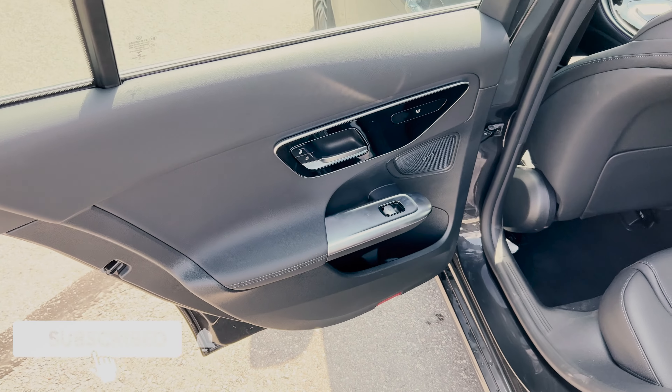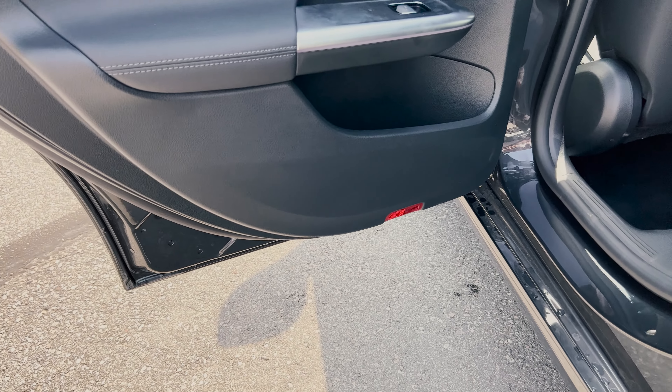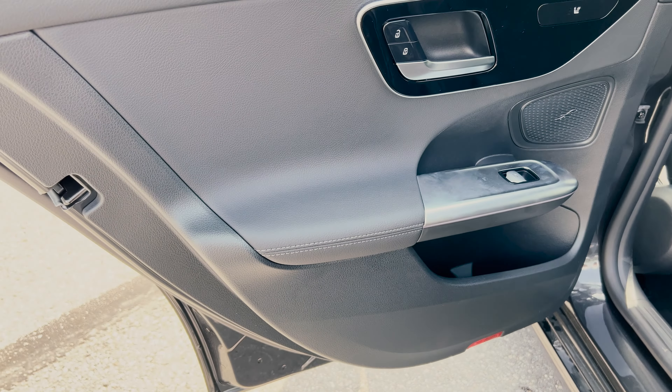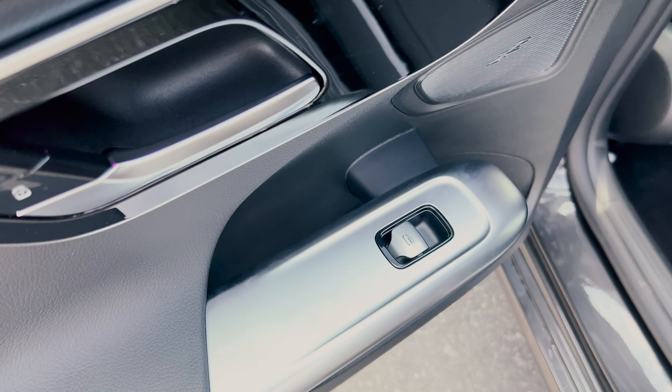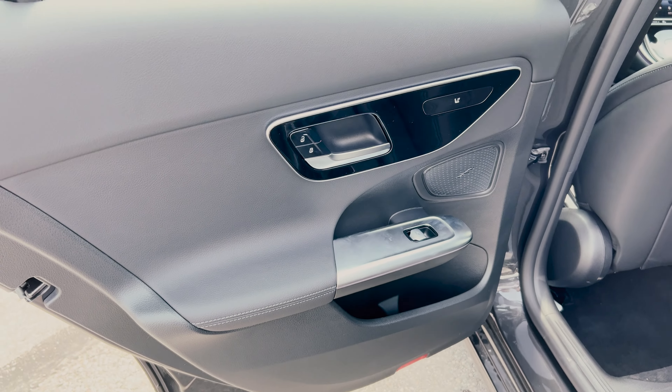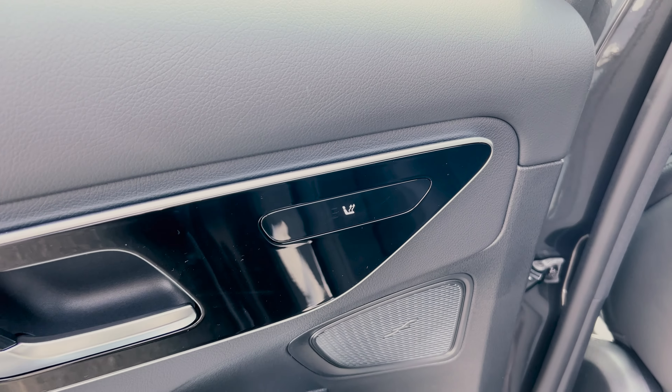Now let's head inside the C300. The door trim area looks pretty nice rather than just looking cheap like most cars, and at the bottom is some storage space. You also have this floating half armrest area covered in aluminum, which definitely looks unique. You've got the Burmester sound system speaker right there, which sounds amazing.